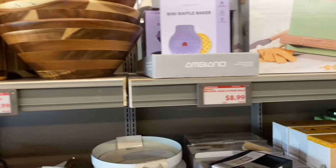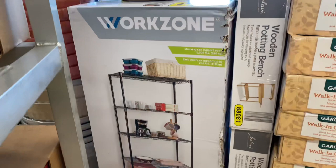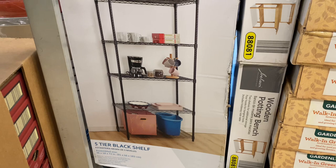Right here we have this five-tier black shelf on sale for $32.99, original price was $65. That's the score, guys!